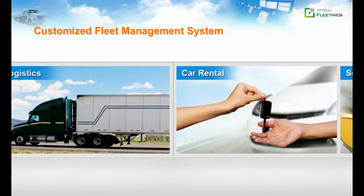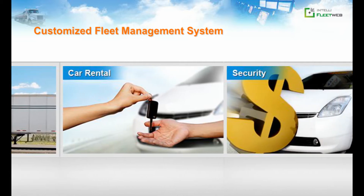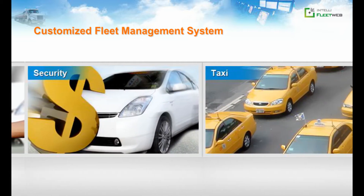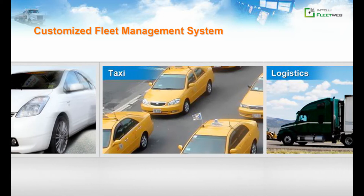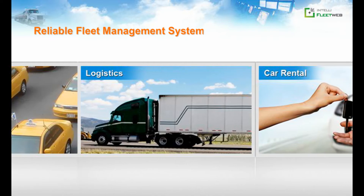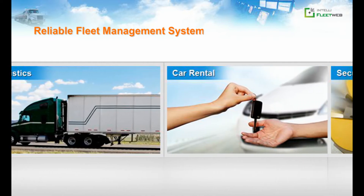Because IntelliFleetWeb is a customized fleet management system, it can easily fulfill your fleet management requirements and reduce system development. We've developed fleet management systems for more than 15 years, and IntelliFleetWeb is already applied for many fleets in the world.